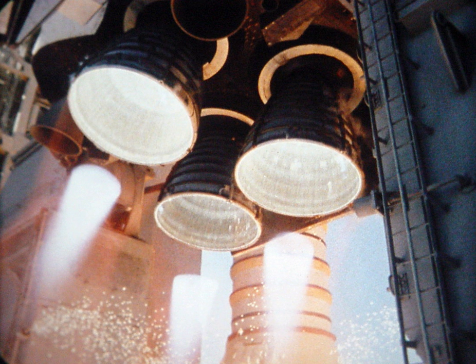T-minus 27 hours and holding: This was the first planned hold and typically lasted 4 hours. Clear launch pad of all non-essential personnel. Begin loading cryogenic propellants into the orbiter's power reactant storage and distribution system. T-minus 27 hours and counting: Begin loading of cryogenic reactants into the orbiter's fuel cell storage tanks.